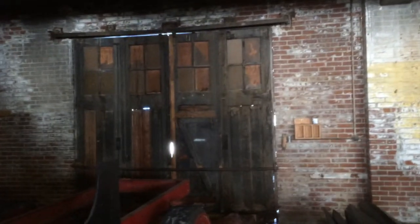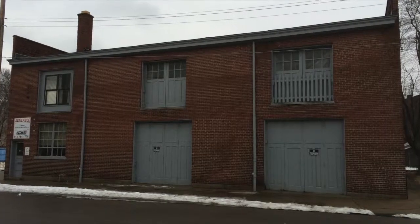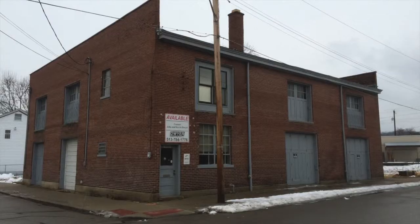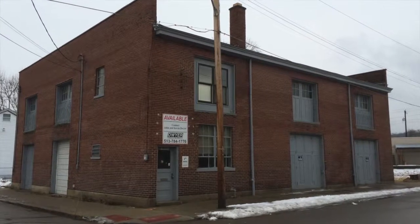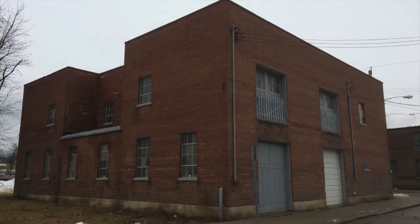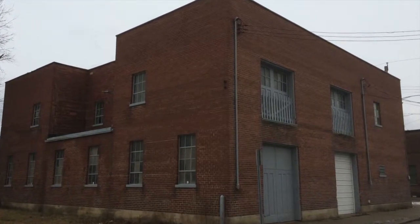It has windows on the first floor — from a security standpoint, you would want to close those up. Right now we're thinking this first floor would just be a garage or flexible space for a home-based business or a hobbyist, and then your living quarters would be upstairs.